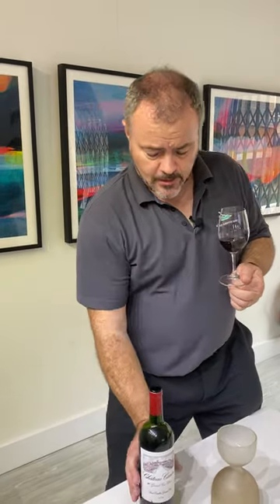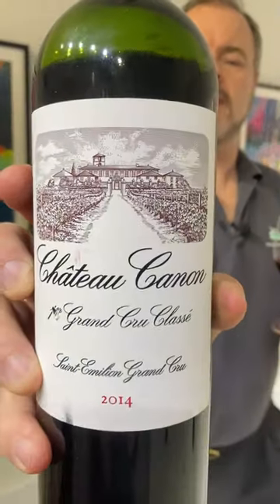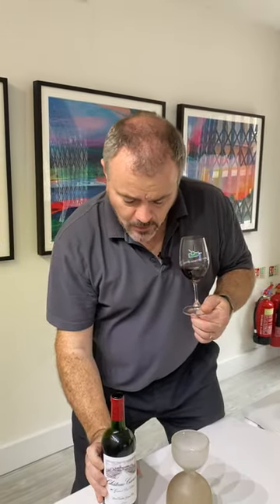Hi there and welcome to Wine Searcher. Today we're doing a tasting of 2014 clarets, so I just thought I'd talk you through a couple of what we're looking at. Starting off with Château Canon — Canon is a Premier Grand Cru Classé Saint-Émilion.